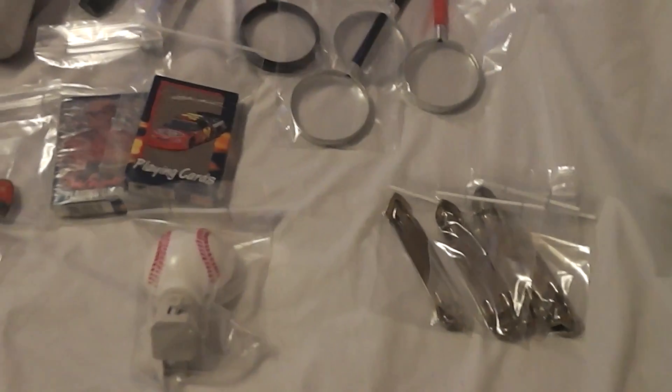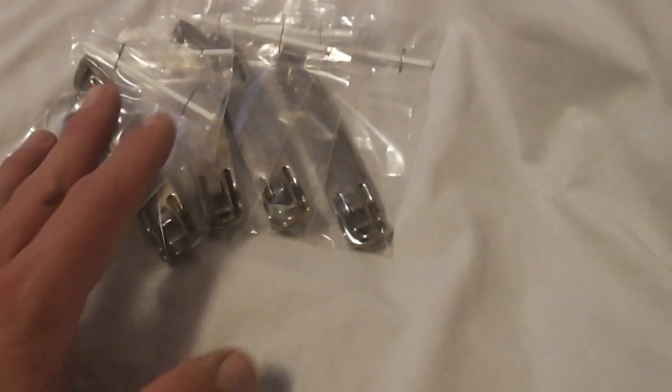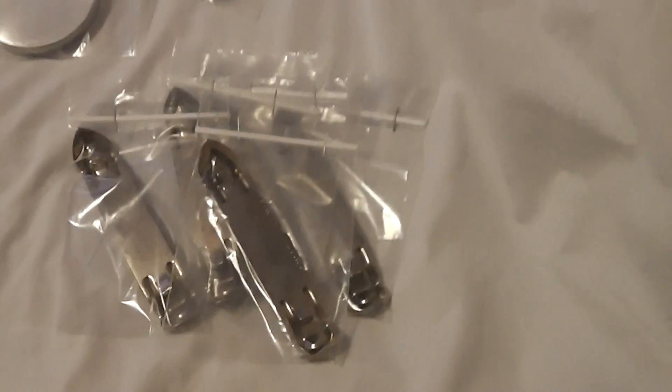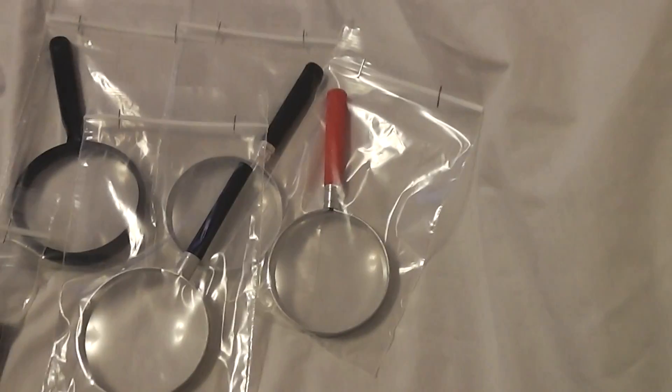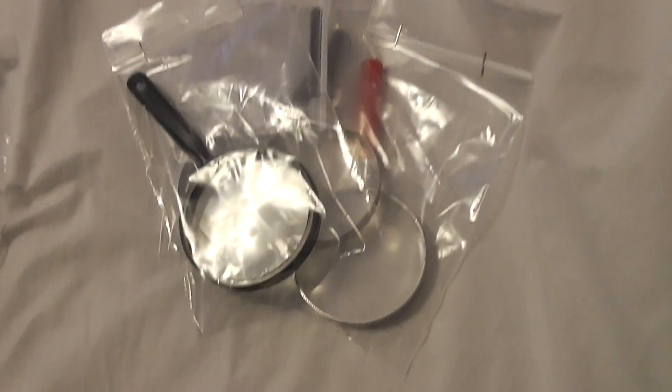I'm bagging some of this. Most of this stuff here is things that I'm just going to throw in my booth. I got a bunch of these little Stores Brewing Company out of Omaha bottle openers — I think I got like 38 or 48 of them in a box. I just bagged up five of them to put in my booth. Got these magnifying glasses for 10 cents a piece.